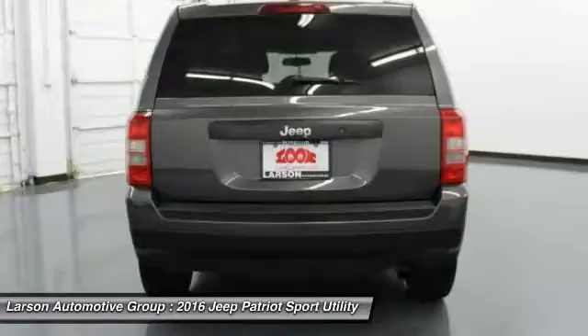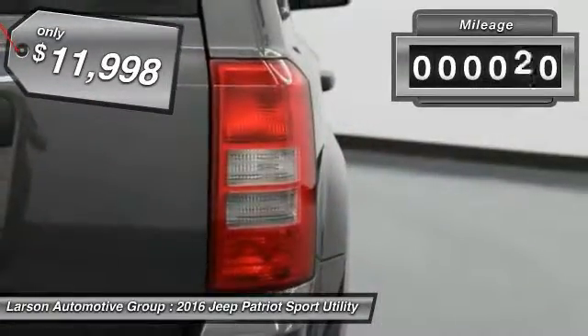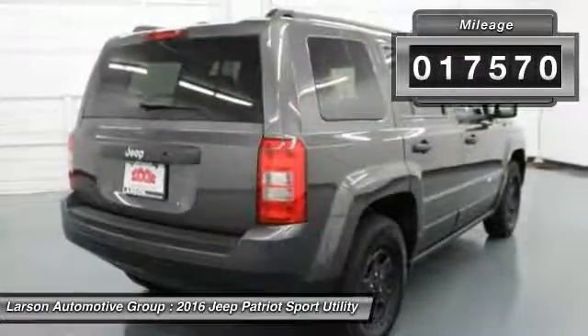The Patriot has plenty of room inside for any size family and is priced below $15,000. This vehicle has less than 20,000 miles.